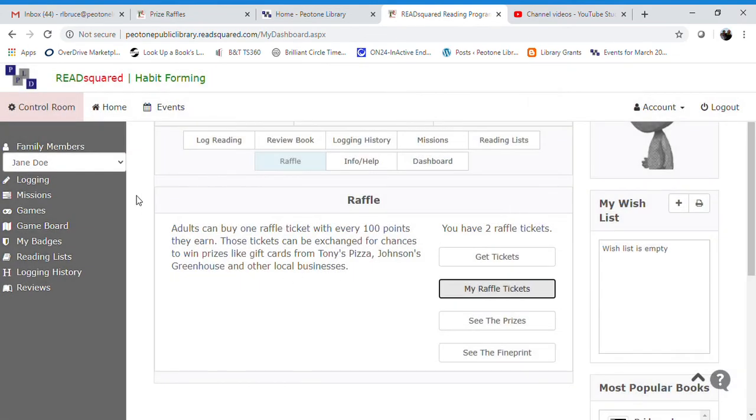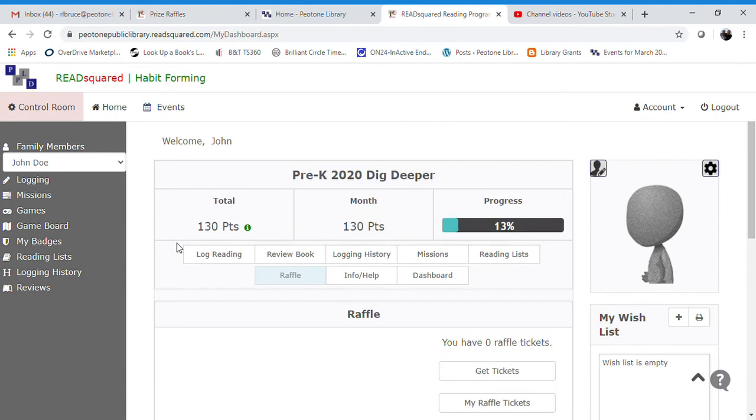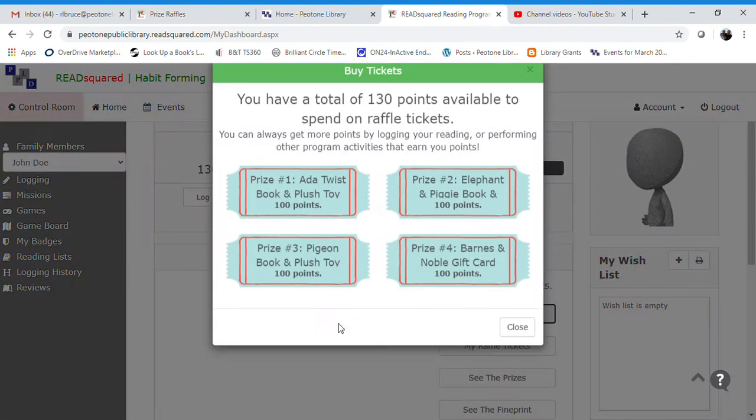If you want to switch to a child's account to help them spend their raffle tickets, the raffle is going to be right down here. Go to 'Get Tickets.'